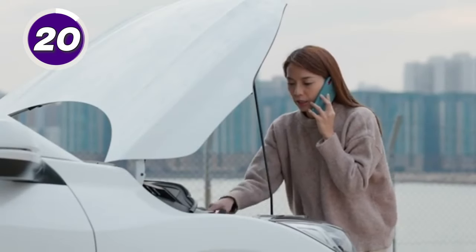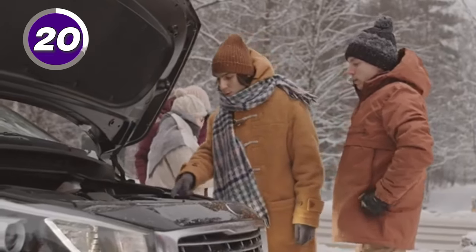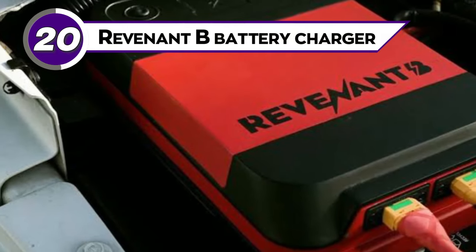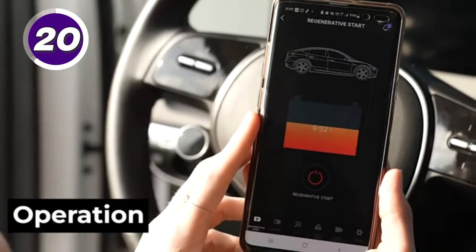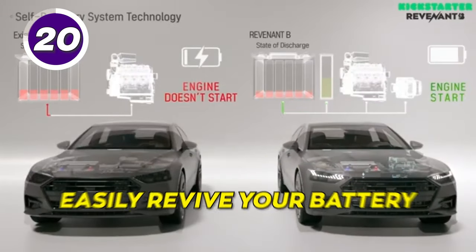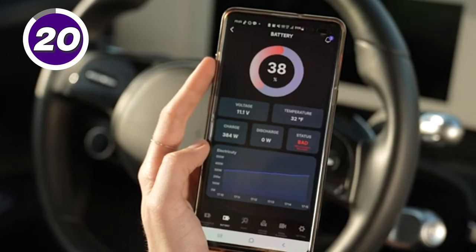Have you ever been stuck with a dead battery at the most unexpected moment? No more waiting for a jumpstart or assistance on the road with the Revenant B battery charger. After installing it on your car battery, your mobile phone can control the Revenant B module, allowing you to easily revive your battery and monitor your vehicle and battery status on your phone.